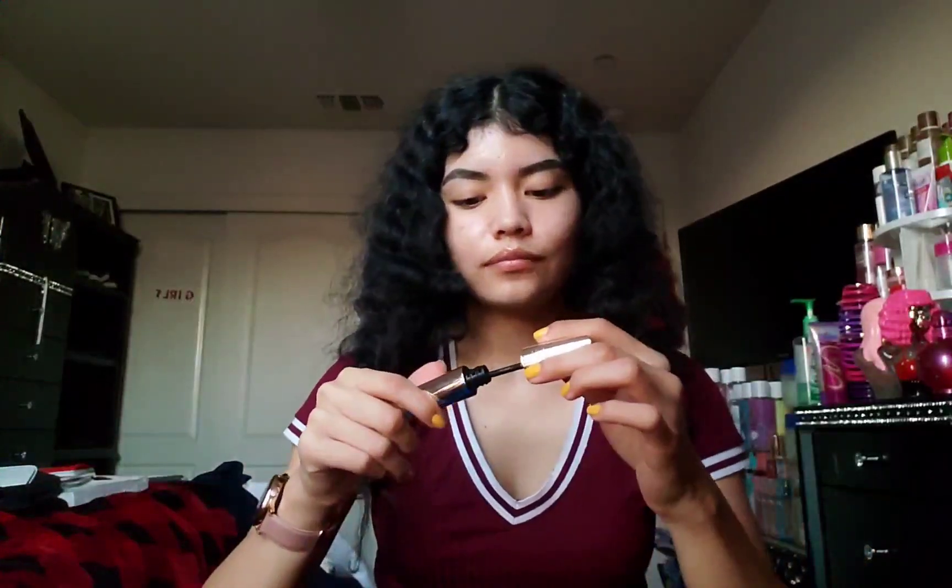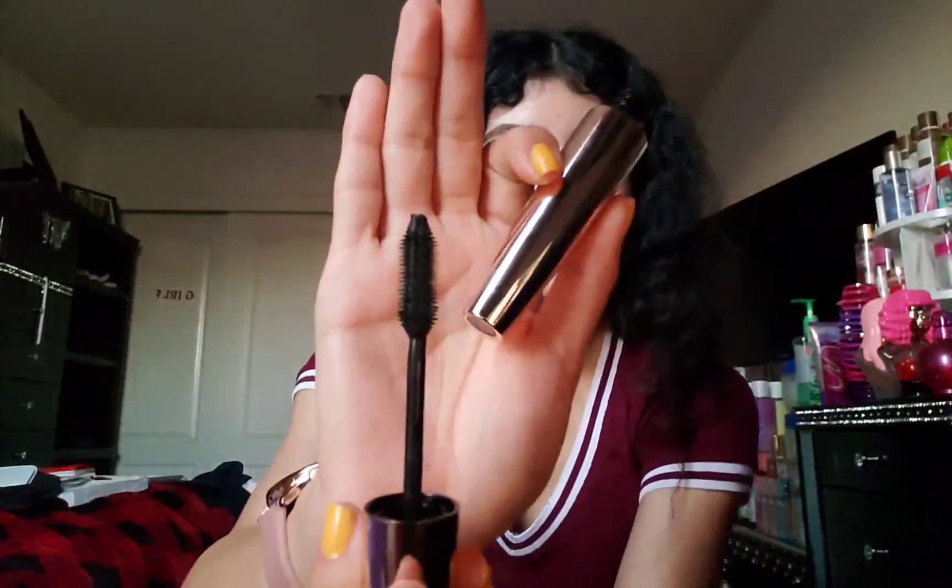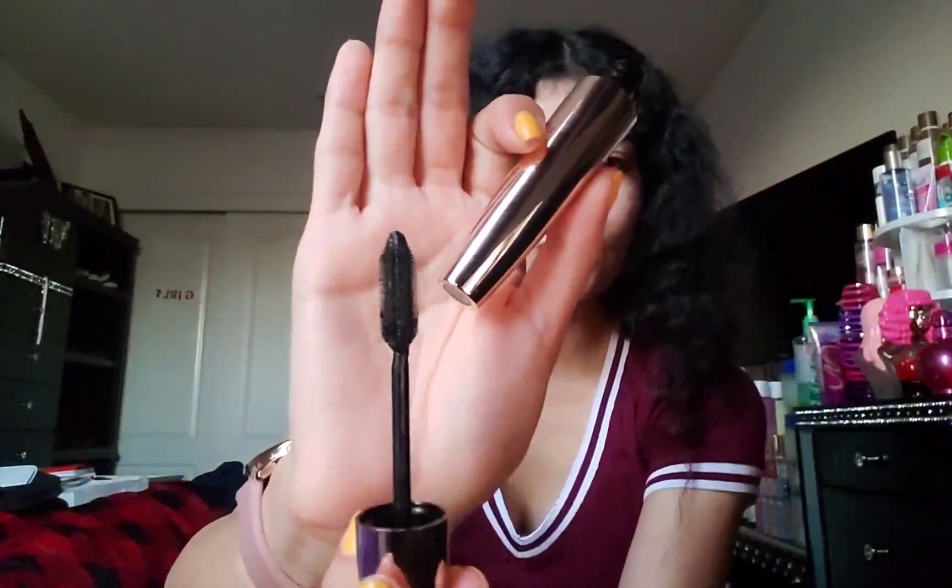The next product is a mascara called Voluminous Million Lashes. I'm not sure if I'm saying that part right, but this is the mascara for any of you wondering.